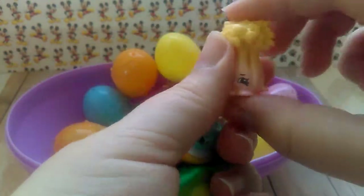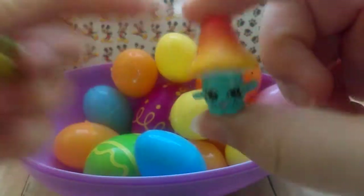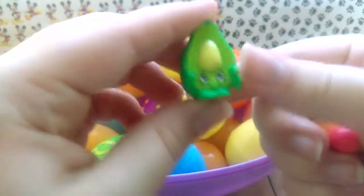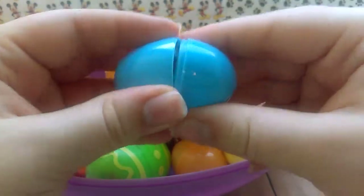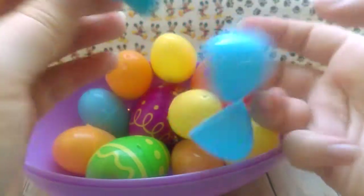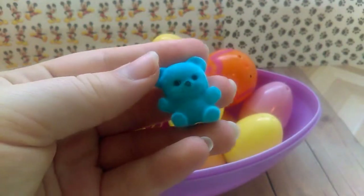We have Super Celery, Millie Mushroom, and Dippy Avocado. And here we have a blue flocked bear.